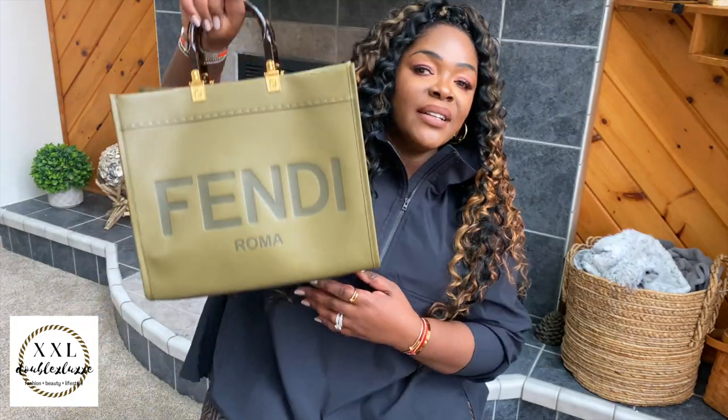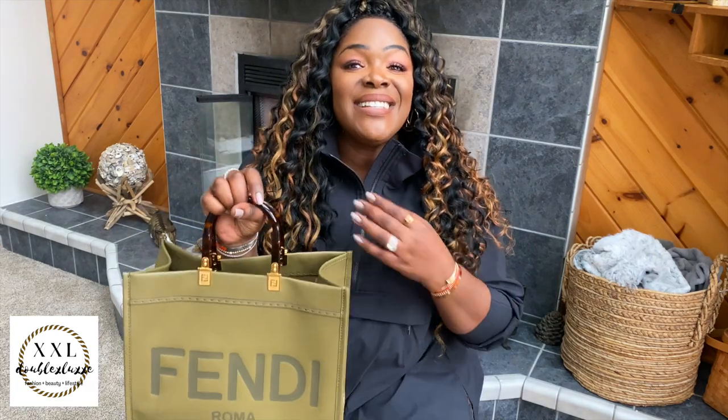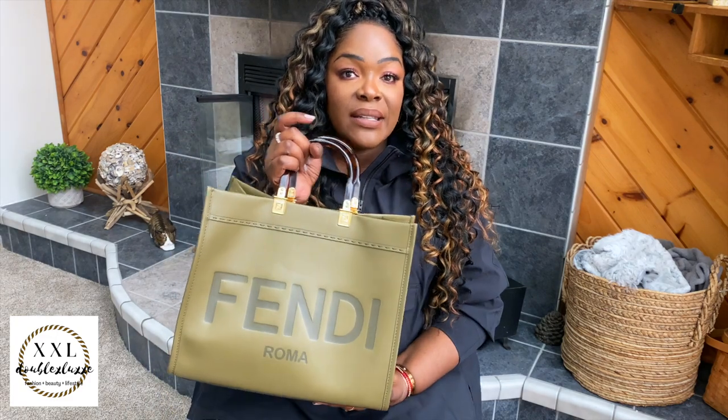Still on holiday and wanted to do a quick what's in my bag. While traveling to our destination — we're on a winter getaway, doing skiing, snowboarding, tubing and things of that nature — I decided to travel with this bag. This is my Fendi Sunshine Tote in the medium size, which I took out for the first time as my carry-on, my travel bag, where I had all of my personal items.